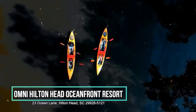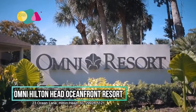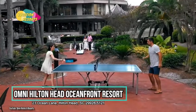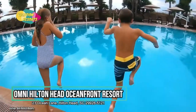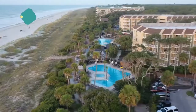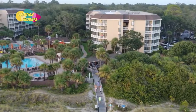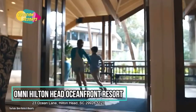Omni Hilton Head Oceanfront Resort. Discover why so many visitors choose the Omni Hilton Head Oceanfront Resort as their Hilton Head destination. It provides a premium environment with a variety of facilities geared for travelers like you, providing a great balance of value, comfort, and convenience. Guests can easily visit some of Hilton Head's most well-known sites, such as the Hilton Head Range Rear Lighthouse and Holy Family Catholic Church, due to their close vicinity.